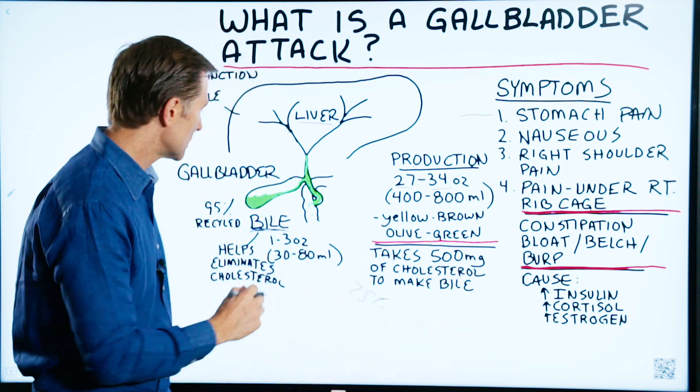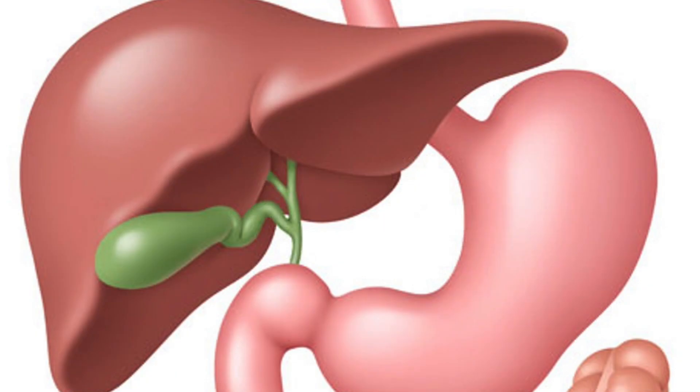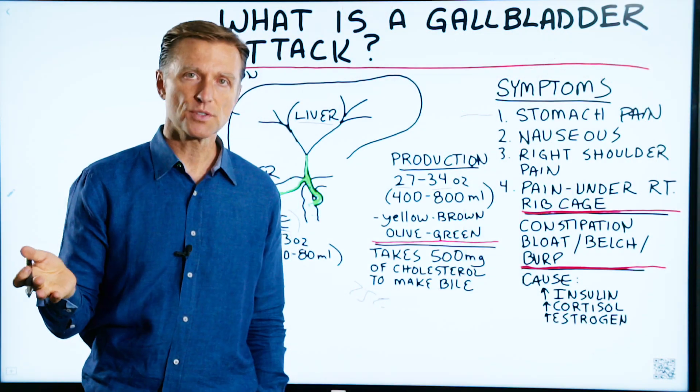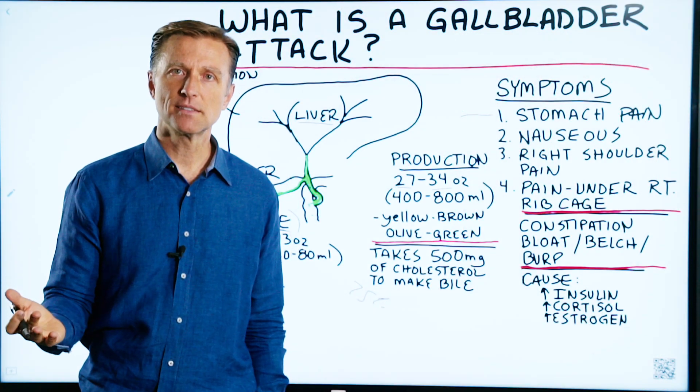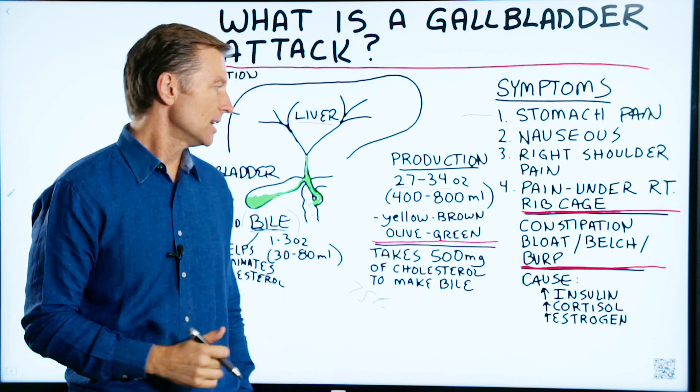The next question is how do we maintain bile and what causes a deficiency? If you research gallstones, one of the treatments is taking bile salts to help dissolve the stones. There are three main causes of gallstones.